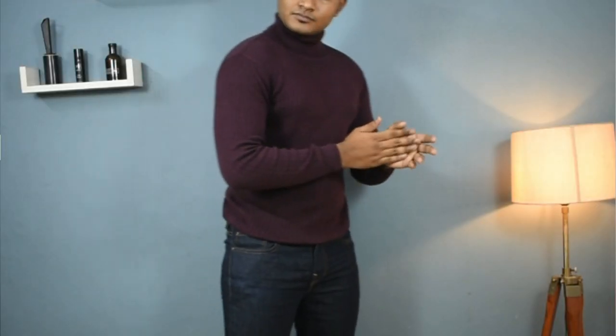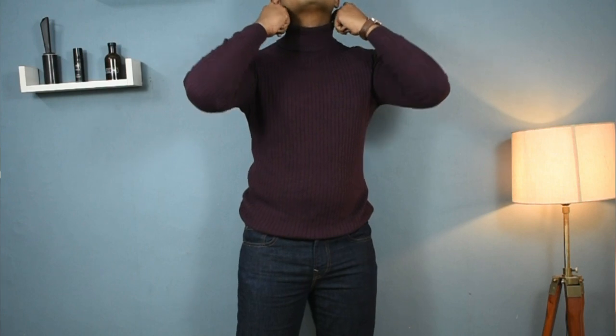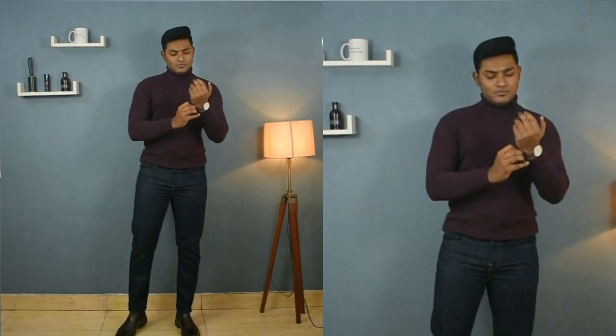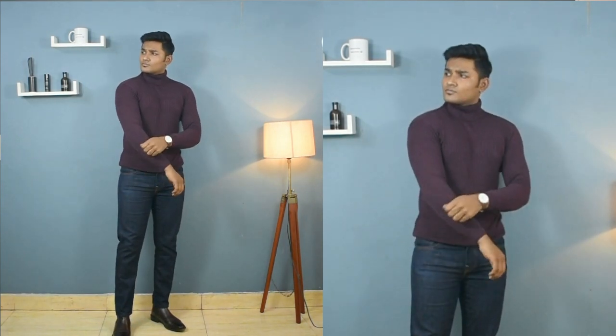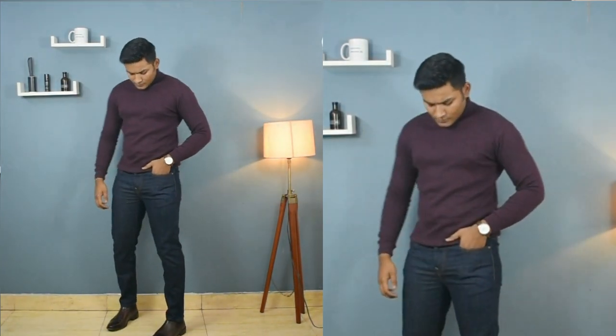Starting the video with outfit number one - I'll be using a wine color turtle neck which I got from Flipkart at around 700 rupees. With this turtle neck I'll pair dark boss jeans because it's a very nice option for this color. To complete the look, I'll wear leather boots. It's a really nice, most basic outfit in which you can wear your turtle neck without putting any extra effort. You can also swap dark wash jeans for black jeans or any other dark colored bottoms.